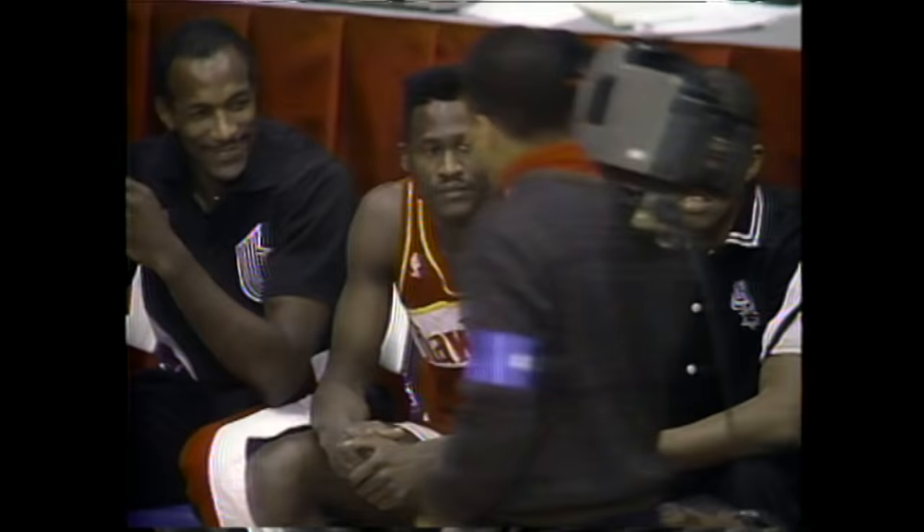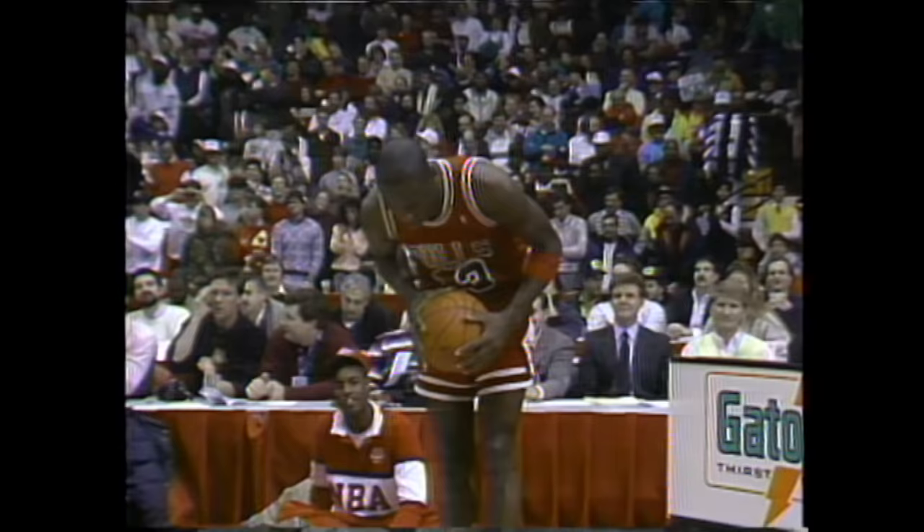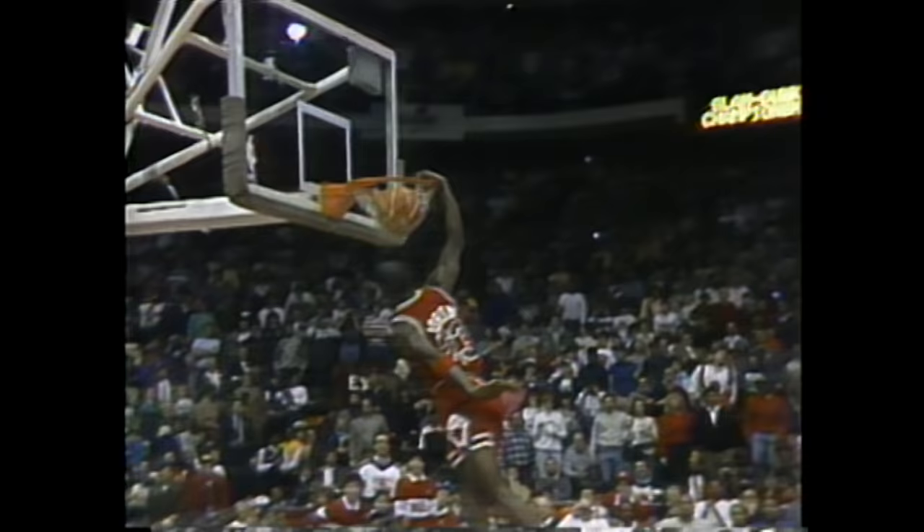Now for Michael Jordan — here's the story. Wilkins finishes with 145. Michael Jordan needs a 48 to tie, a 49 to win. Creativity and imagination is the key, plus he's gotta make the dunk. The crowd lets you know what they think of it. Now we will wait for the judges. A 48 ties, a 49 wins. They gave him a 50. They gave Jordan a 50. He defends his championship.